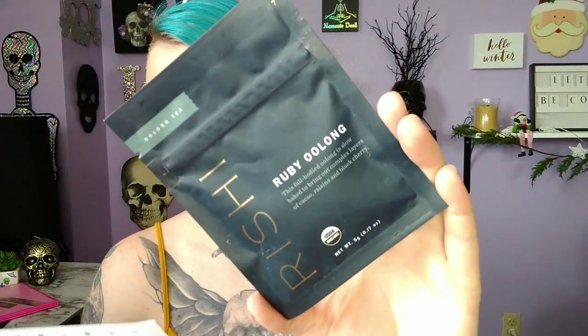The first thing I'm going to pull out — I always get some of these cute little bags. These are reusable muslin cloth tea bags with disposable bags inside. So you can reuse the outer bag and then use the disposable bag inside, which I think is absolutely awesome. The first tea I'm pulling out is this Rishi Ruby Oolong tea. This full-bodied oolong is slow-baked to bring out complex layers of cocoa, raisins, and black cherry. Oh my gosh, I already know I'm going to love this.